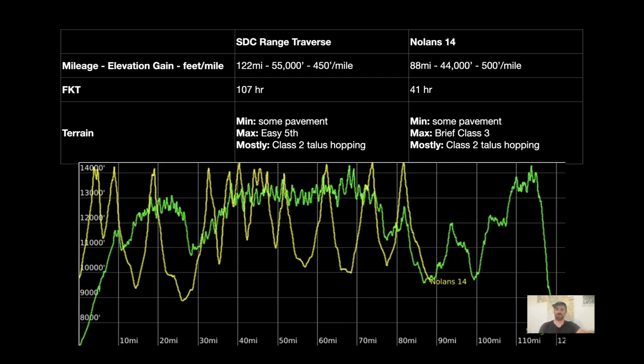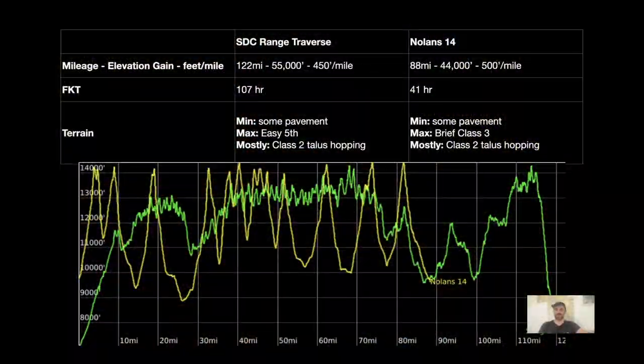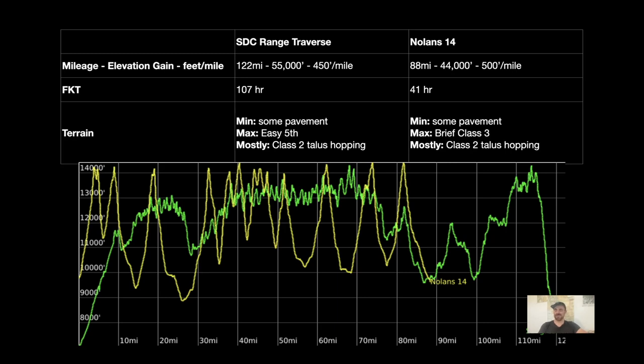There is some pavement on Nolan's 14. Having reconned and tried Nolan's 14 like four times, it's kind of funny how chill the terrain can be. There are some off-trail bushwhacking parts, but you're just linking up well-used, maintained class one trails and getting on the Colorado Trail. There is some pavement going south to north to Mount Yale — you're on a highway, which kind of takes you out of it. It's mostly class two talus hopping, maybe some class three on Princeton. There must be a reason people are going three times faster.